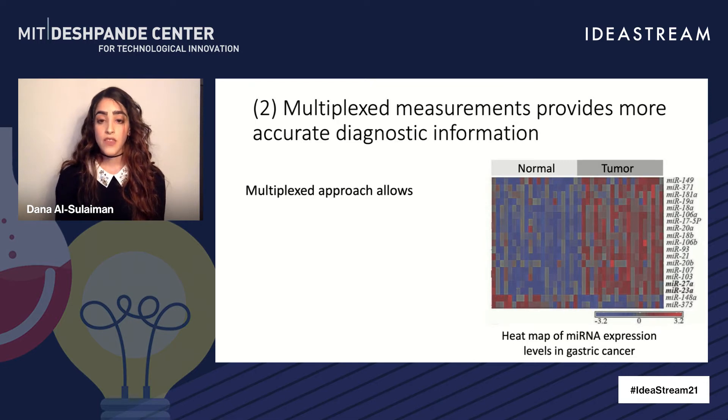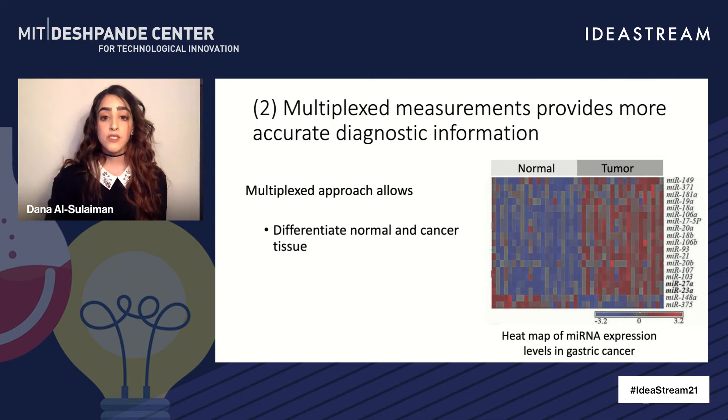The second requirement is multiplexing — that is the ability to detect not one, but a whole panel of microRNA. This allows you to differentiate between normal and cancer tissue, but importantly, to distinguish between benign and malignant tumors.